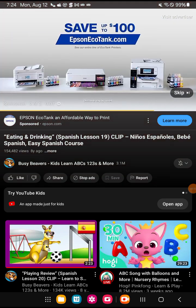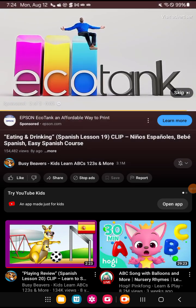Switch to EcoTank and save up to $100. Visit EpsonEcoTank.com today to switch and save. Just finish it!